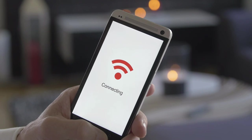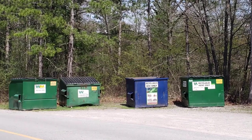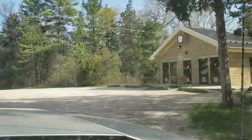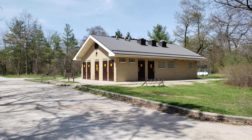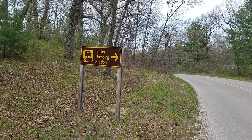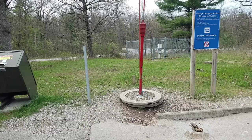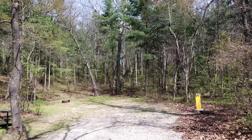Cell phone service is intermittent but adequate. Free Wi-Fi is provided by the park at the store and the visitor center. There are recycling and garbage bins at each campground. The bathroom facilities are numerous and clean, with hot showers, and some have laundry facilities as well. There are also vault toilets which are very clean and offer a sink with running water. Potable water is available at the two dump stations within the park to fill your tanks, as well as water spigots generously sprinkled throughout the campground close to any location.